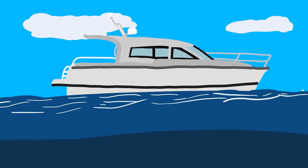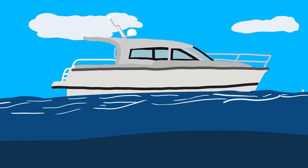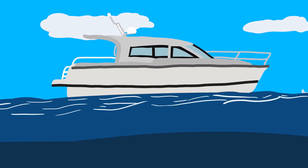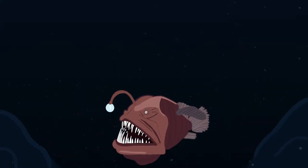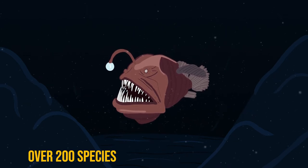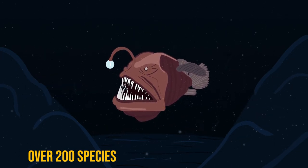While floating around the surface of the ocean, we often don't know what type of creatures are living at the bottom of the ocean. One of these deep sea creatures that have become known for their strange appearance is the anglerfish. There are over 200 species of the anglerfish, each with its own characteristics.